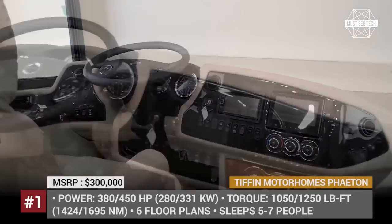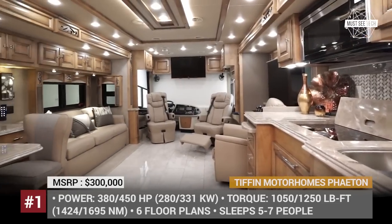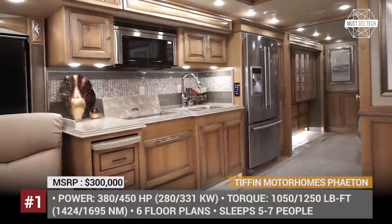The Phaeton is built with a seamless fiberglass roof and slide-outs that ensure quality insulation and lots of additional space. Most of Phaeton's components are company-engineered and manufactured, so clients can be sure the spare parts will not be hard to find.